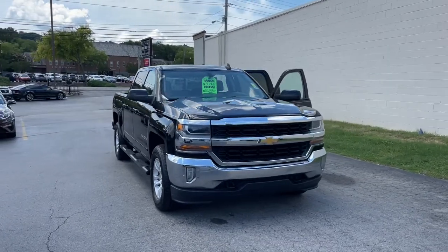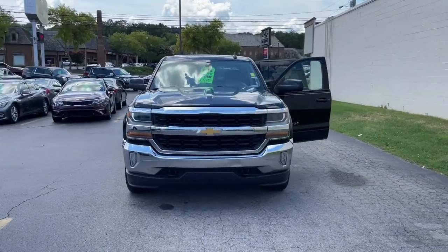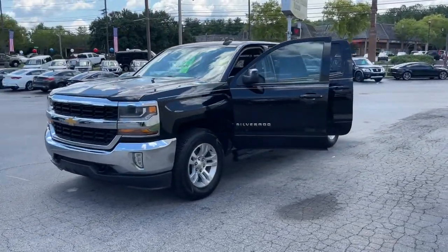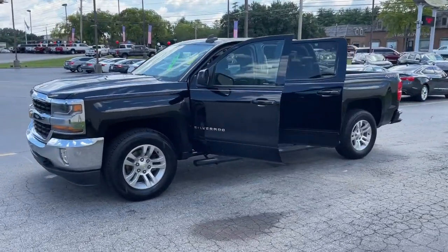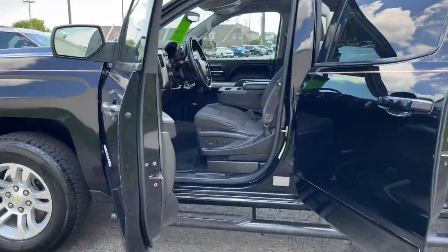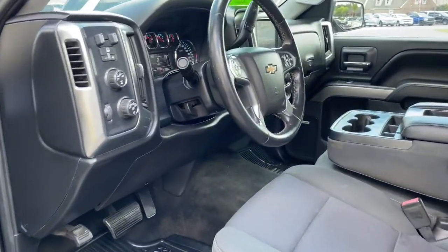Hop into the 2016 Chevrolet Silverado. This vehicle is an outstanding buy with fewer than 90,000 miles on the odometer. Aim higher than ever in the all-new Silverado pickup — the truck that digs deep to give you more of what you want and need.